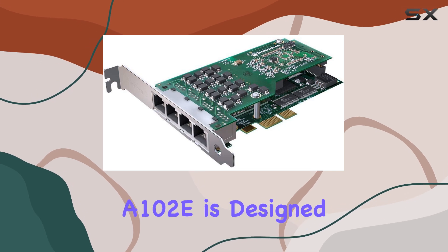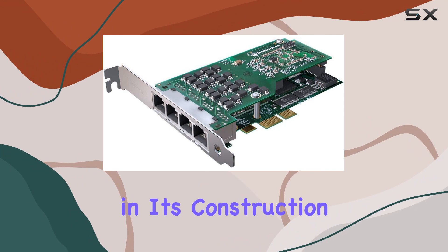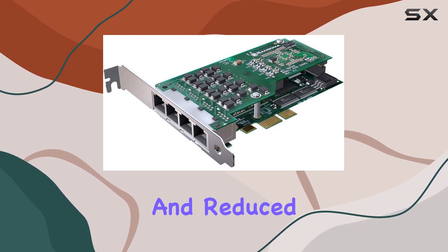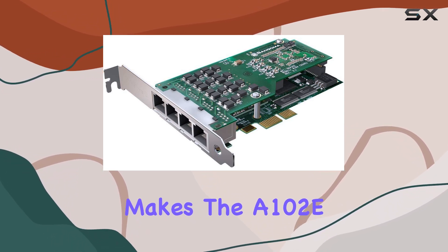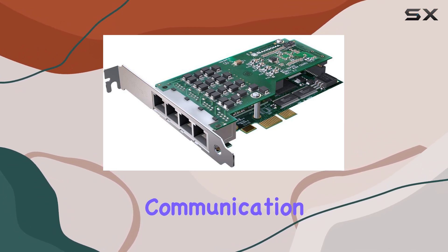Moreover, the A102E is designed with durability in mind. The components used in its construction are of high quality, ensuring long-term reliability and reduced need for maintenance. This durability, coupled with the comprehensive one-year warranty, makes the A102E a cost-effective investment for businesses looking to enhance their communication systems.